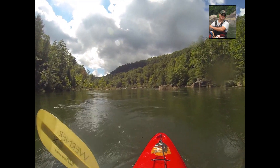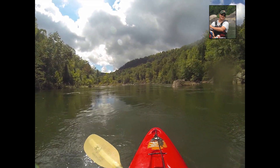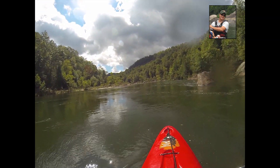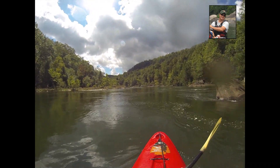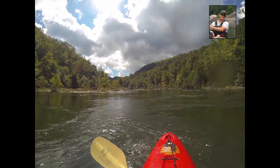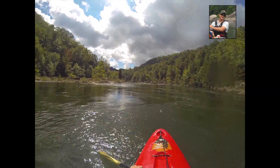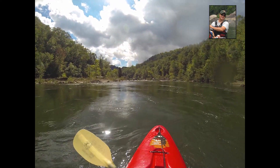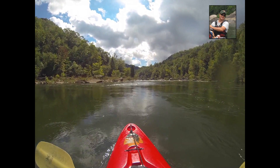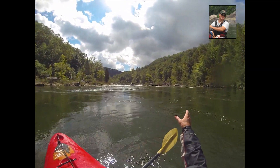Our next rapid here is probably one of, if not the most notable rapids on the Upper Gauley River, and that is Pillow Rock rapid. Pillow Rock is probably the most photographed rapid on the Upper Gauley, and one that personally still gives me butterflies even after eight years of running. It is a relatively short rapid, but it's probably the most whitewater I've ever seen in one place, and it is huge.